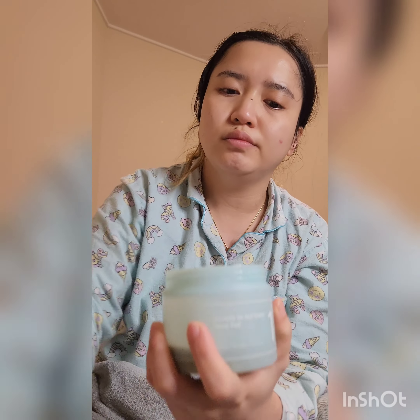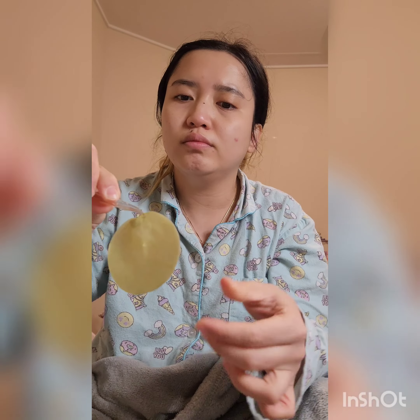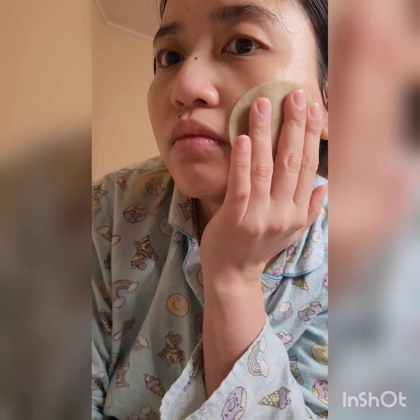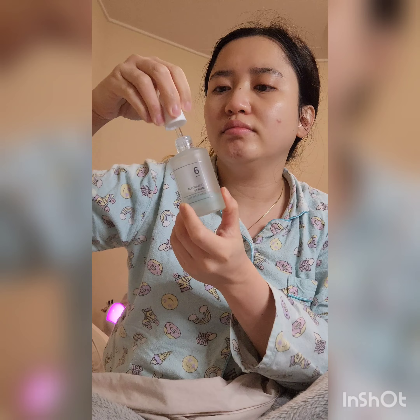This Numbuzin Centella Relief toner comes in a pad form. For hygiene purposes, there's a small tool you can use. You just get the pad and put it on your face — the green areas are where the centella is concentrated, and the other side is a moisturizing area. You just spread it all over your face. I usually leave it on areas of concern, like my pimple from working all those late nights.